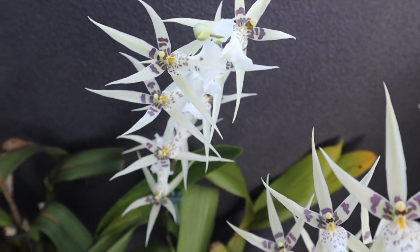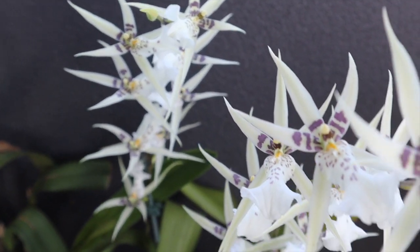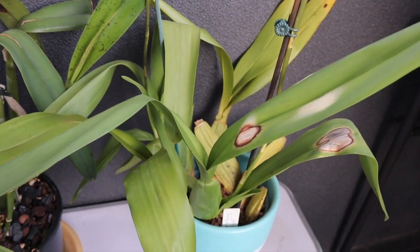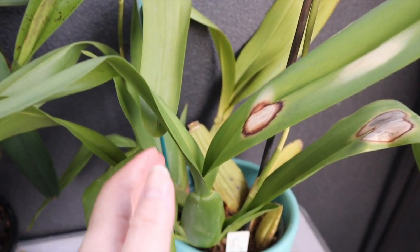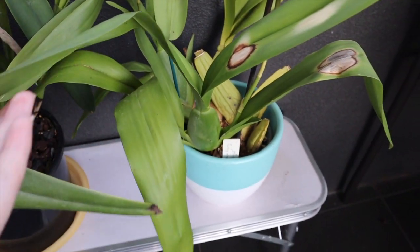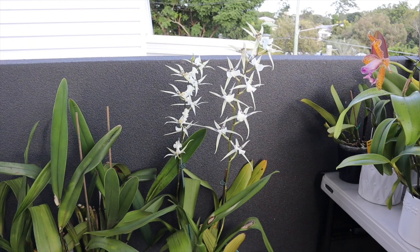If you look at it from above, it does form a really beautiful arrangement of flowers along the spike, and to me it kind of looks like they're dancing. It's a large plant, just like the Brassia parent again, but it is very easy to care for. It also has quite a strong peppery fragrance.